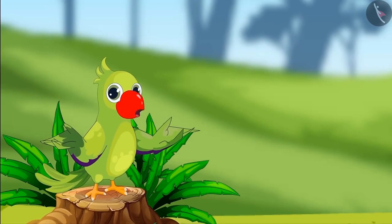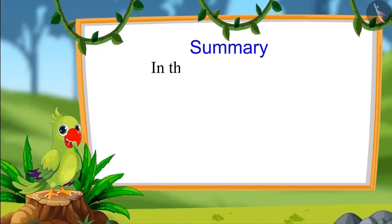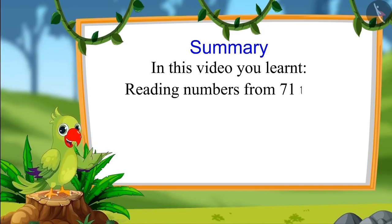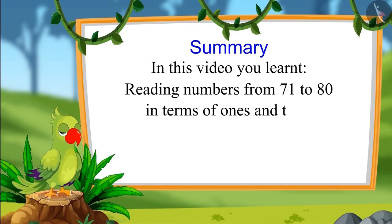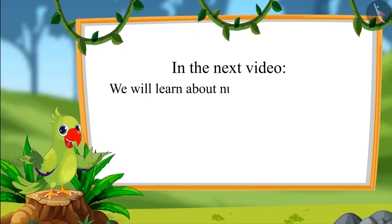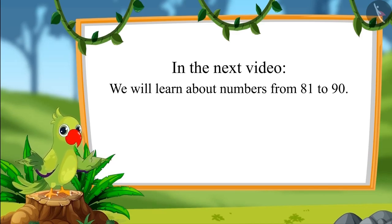So children, that is all for today. In this video, you learned how to read numbers from seventy-one to eighty in terms of ones and tens. In the next video, we will learn about numbers from eighty-one to ninety. Until then, bye children.